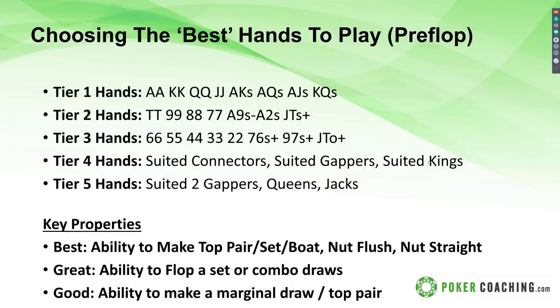Looking at implied odds: the top tier hands have higher implied odds and the lower tier hands have more reverse implied odds — they can't really play big pots. Tier four suited kings get in here because the king can make top pair, plus they can make the second-nut flush, which can be played for a medium-size pot, but not quite as confidently as an ace. There's a huge difference between the nuts and the second-nuts. The nuts can play for all the money at any time; the second-nuts and down have to be more selective. The best hands have the ability to make top pair, top set, top boat, nut flush, nut straight. Great hands have the ability to flop a set or combo draws with high equity. Good hands have the ability to make a marginal draw or top pair playable for some streets of betting.